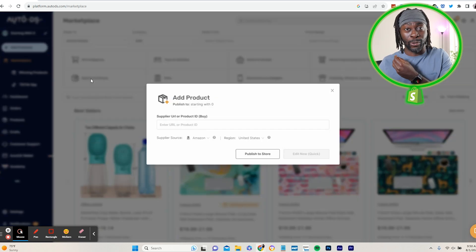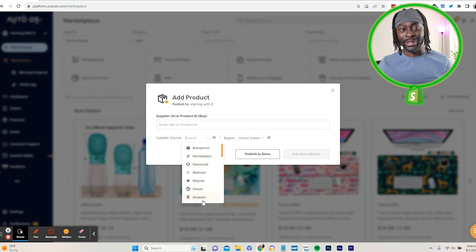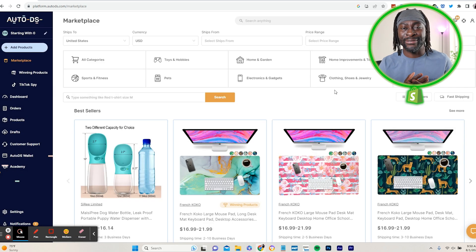AutoDS will make your life easier because you don't have to worry about shipping. And when you add your product, you can source from Amazon, Sam's Club, Walmart, Wayfair, or Home Depot. Don't just go on AliExpress to find products — go on Walmart too. Because it's from Walmart or Amazon, you can put 'trusted Amazon seller' in your description, and people will trust you more. Try AutoDS free for 30 days — link in description and pinned comment.